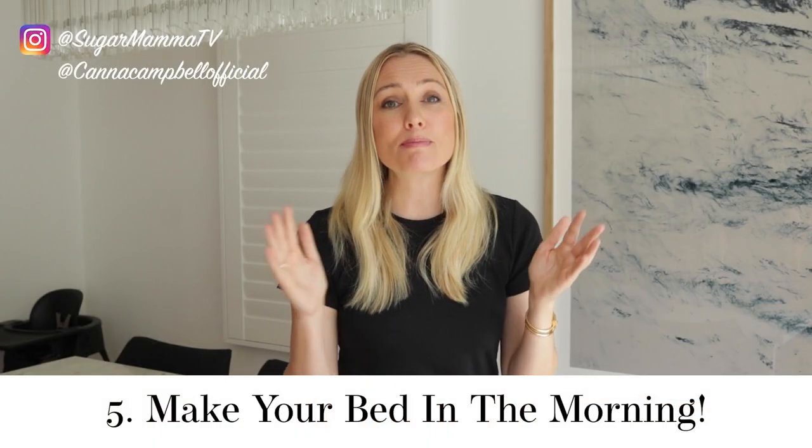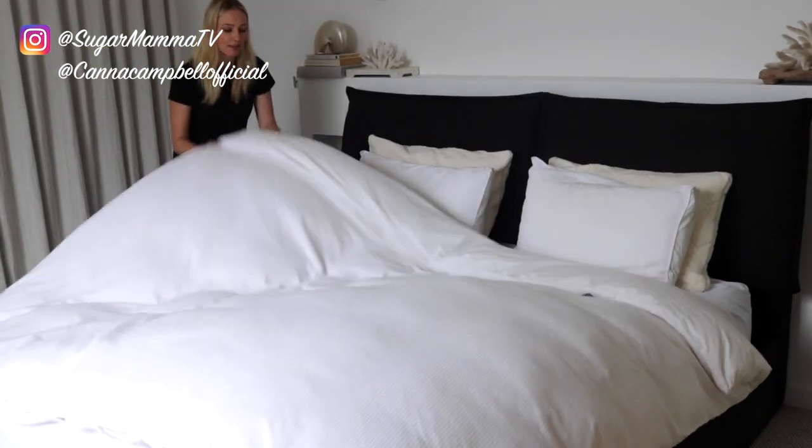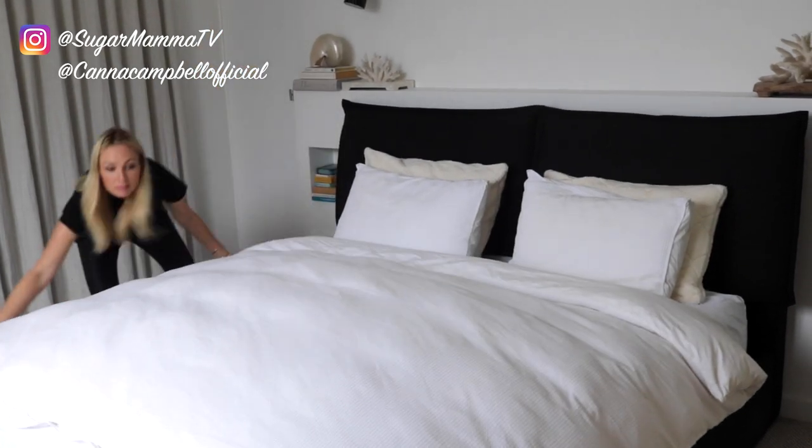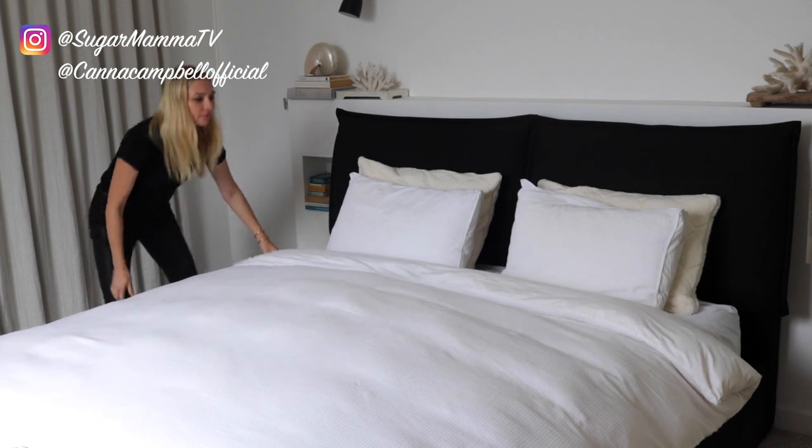Habit number five is to make your bed. I will admit I hate making my bed, but when I do invest the time I feel so much better about myself. It adds a better start to the day because I've already accomplished something early on, and when I come home after a long hard day, coming home to a bedroom with a made bed makes me feel so much better. It creates a great sense of tranquility and calmness, which is only going to help encourage a better quality night's sleep.